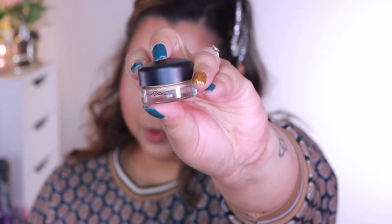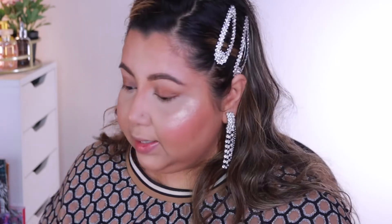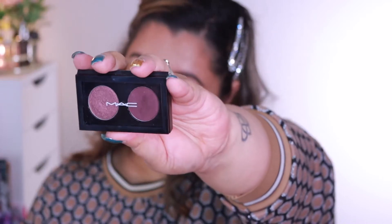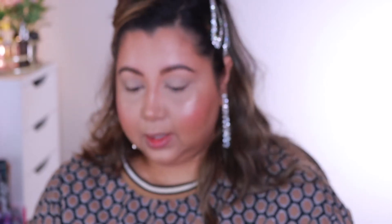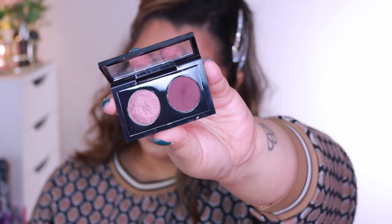For the eyes, first I'm going to go in with the MAC Painterly paint pot. This is just to neutralize any discoloration on my eyelids and also create a base for the eyeshadow to stick on. Today's look I'm going to be doing with this duo — the MAC Dazzle eyeshadows. These are really warm chocolate shadows and that's what I'm going to be using.